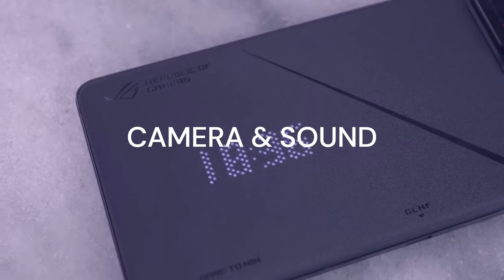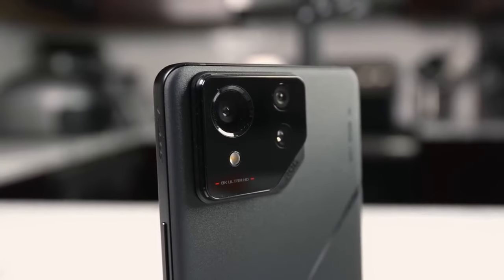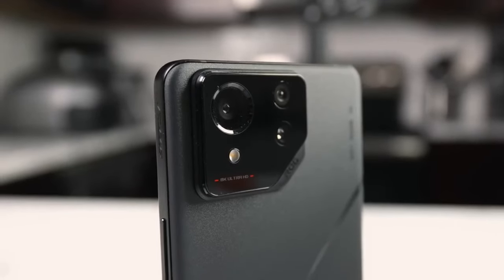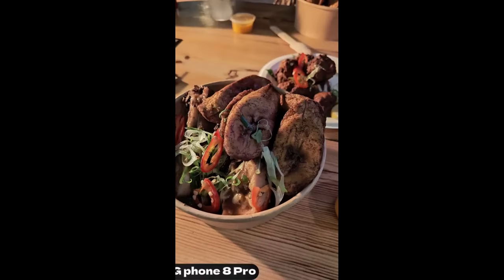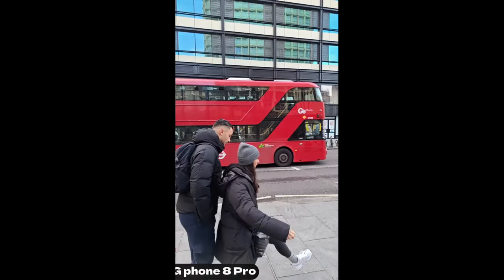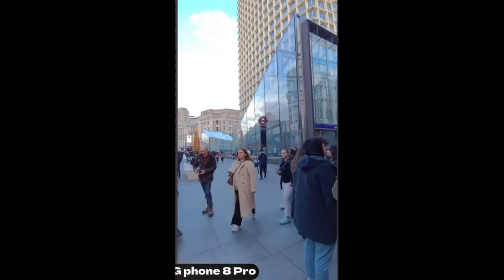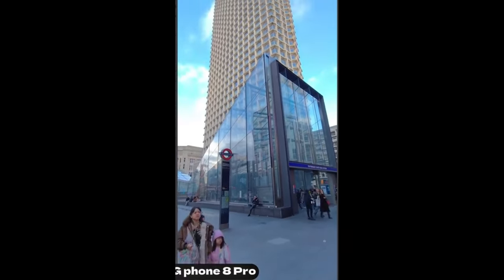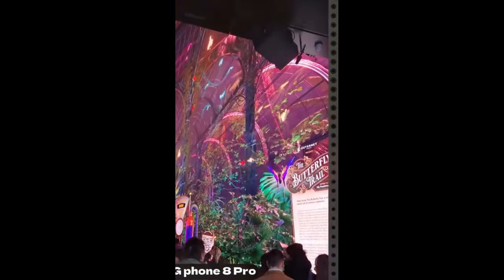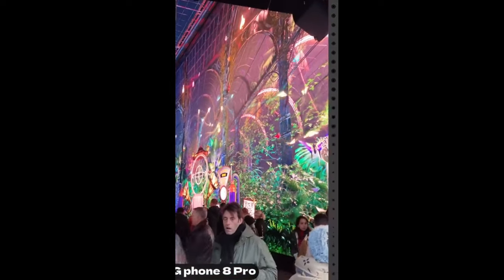This phone boasts a triple rear camera system that can capture stunning photos and videos in any situation. It comes with a 50-megapixel main camera sensor, a 32-megapixel telephoto camera, and a 13-megapixel ultra-wide camera. It also delivers immersive and high-quality sound, thanks to its dual stereo speakers. It's a bit of a step-down from last year's phones due to the size reduction, but they still sound insanely good. Take a listen to this.